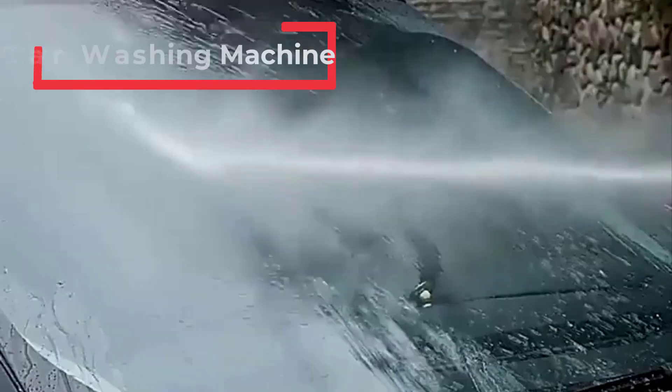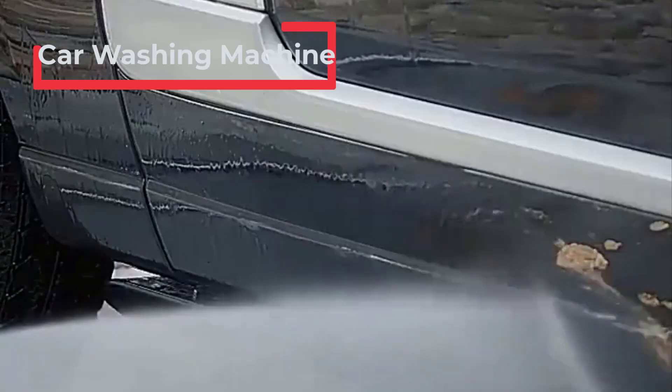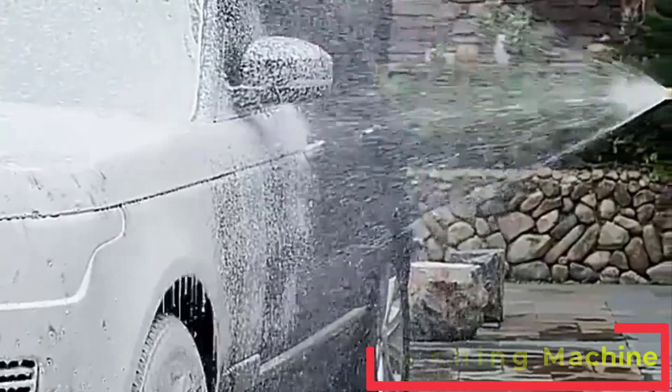Hello everyone. Are you looking for the best car washing machine? If you received a new car washing machine, then you're in the right place. In this video, we're going to review the top 5 best car washing machines on the market.